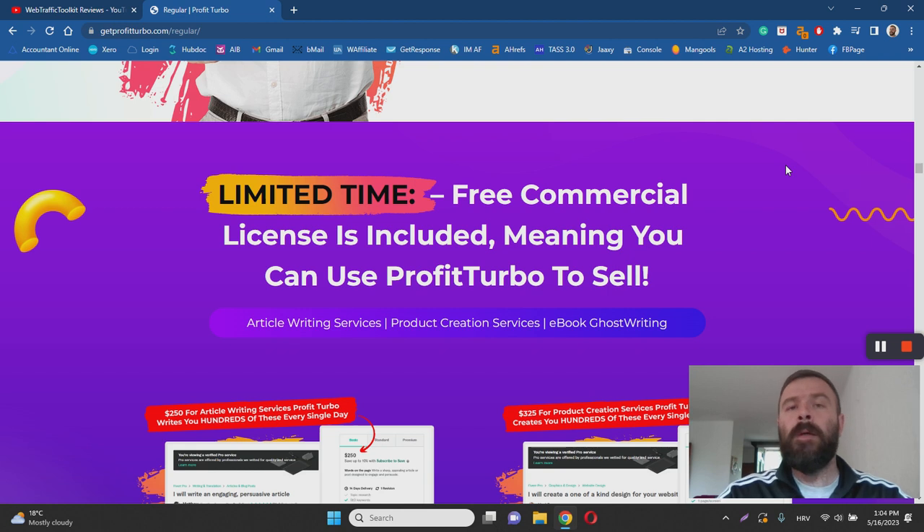So I don't know how efficient this software will be when it comes to actually selling your books — and that's a huge issue. If you've watched the demo video, you can see that creating ebooks using Profit Turbo only takes a couple of steps: you enter keywords, tweak a few specs, and the software gives you a complete PDF ebook. You can create a cover and everything else, and you'll end up with a nice-looking digital product in your hands.